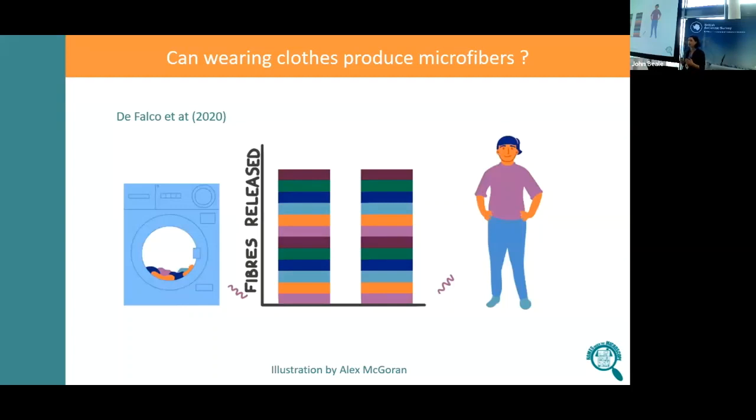It's much harder to characterise this release. It's really hard to understand the rate of release, and there have been very few measurements in terms of how many microfibres are released or what types of microfibres are released. About two thirds of the textiles in our home contain plastic, so we expect some fraction of these fibres to be microplastics, but we know very little about it.